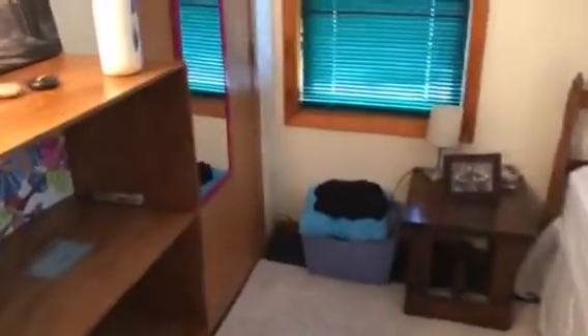Go here for bedroom number one — decent sized space, a nice closet here.